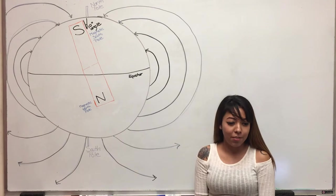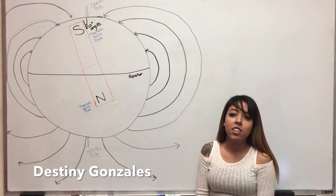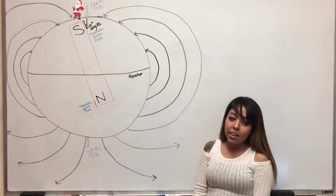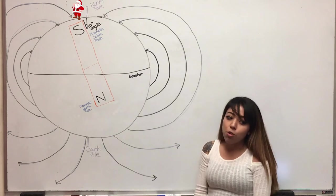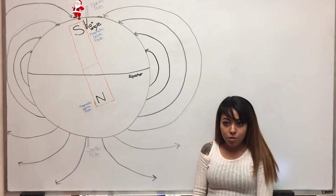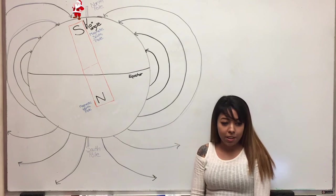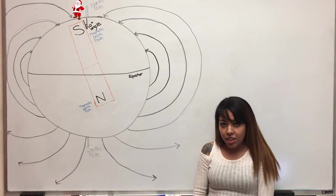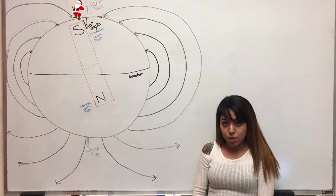Just like magnets, Earth also has a north and a south pole. Earth's magnetic field is caused by iron found in the core. While Earth spins, it creates an electrical current which causes a magnetic field. The magnetic field protects the Earth from space radiation and particles such as solar wind.